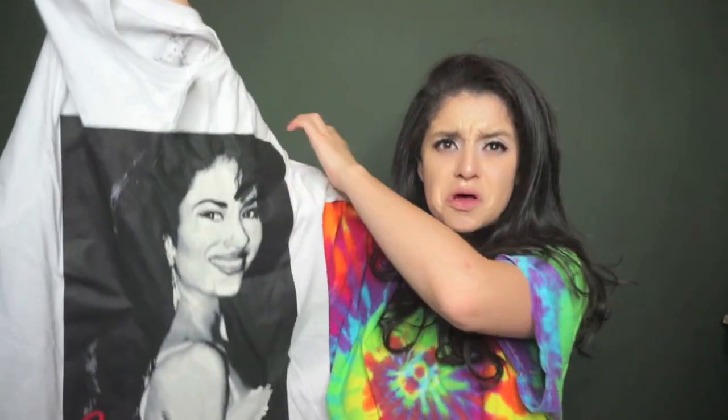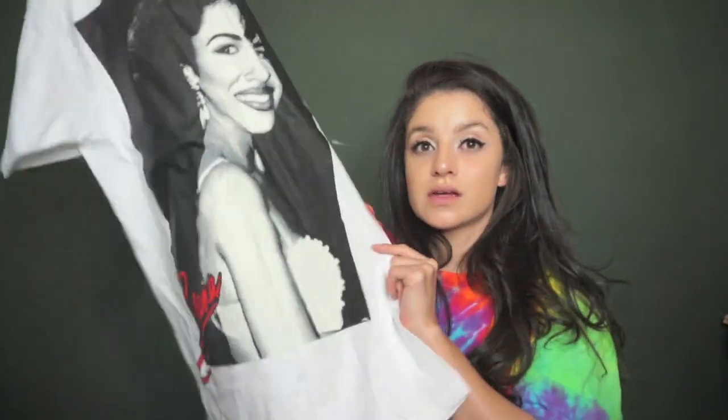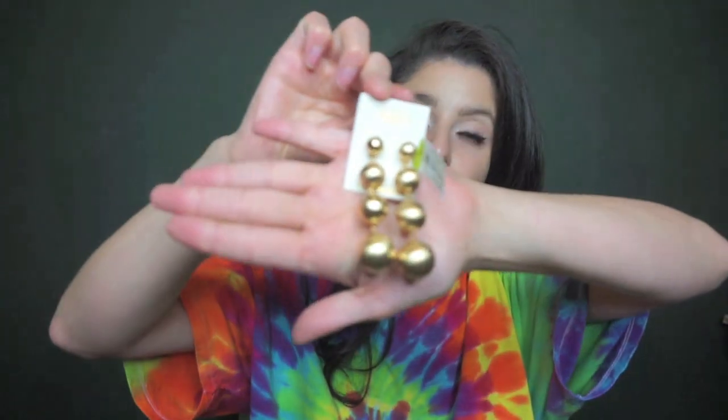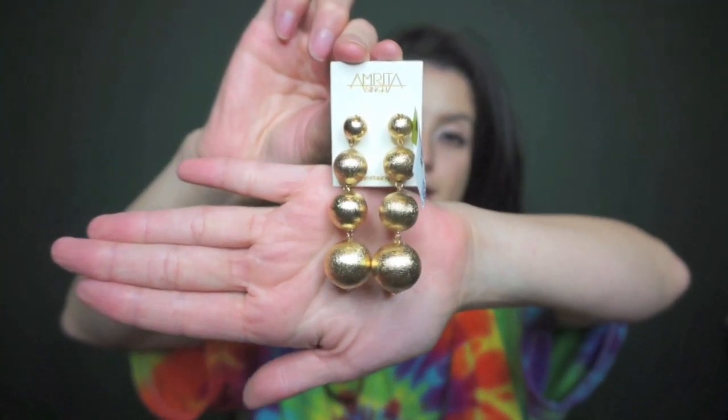They had different sizes. I was actually kind of surprised — I have never seen anything like Selena shirts at Ross, but I guess they have them right now. I like the fact that it says Selena in red, because then you can definitely rock your Selena shirt with some red lipstick. There were also really pretty gold dangling earrings that were $9.99.